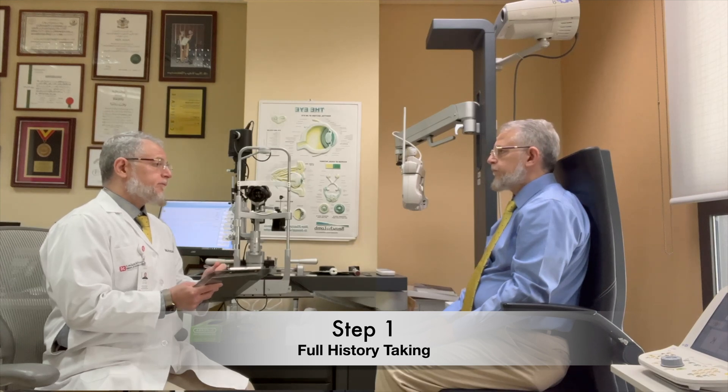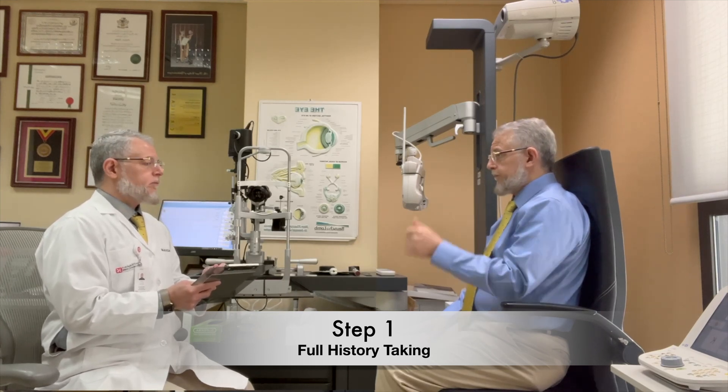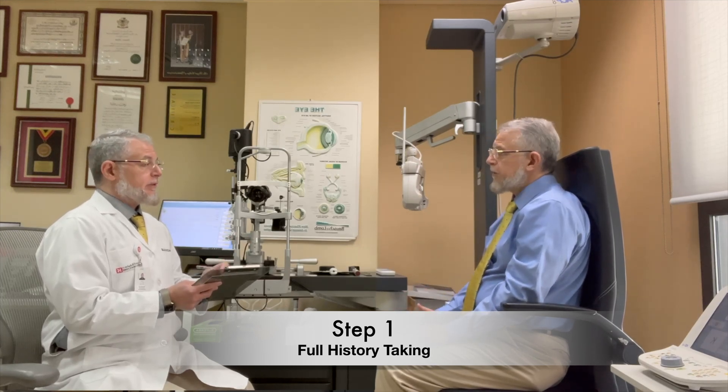We start with full history taking, including any eye disease such as glaucoma or dry eye, and any general disease such as diabetes or inflammatory disorders, in addition to any medical or surgical treatments.